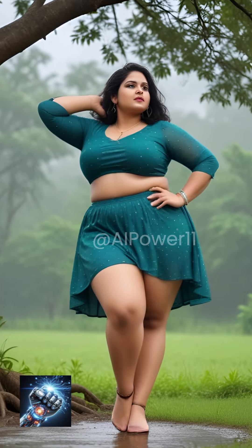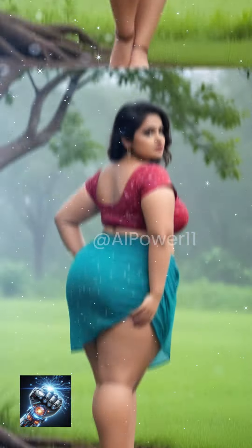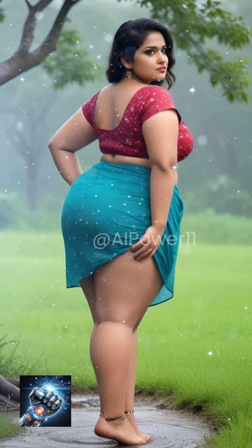Rain adds dynamic energy to your shots. Twirl, dance, kiss, sing, or simply walk in the rain to capture the essence of the moment.